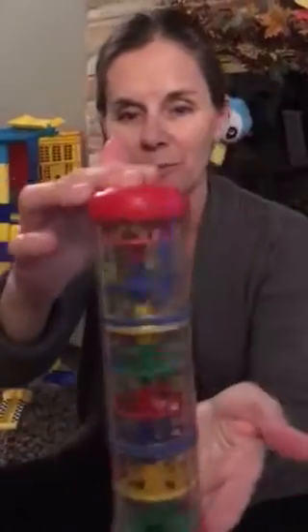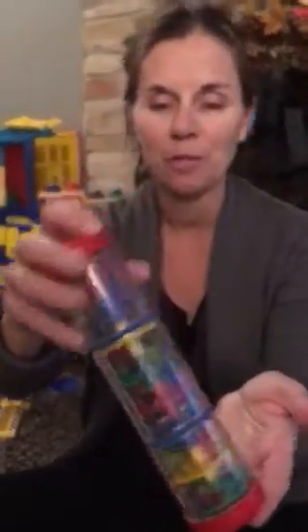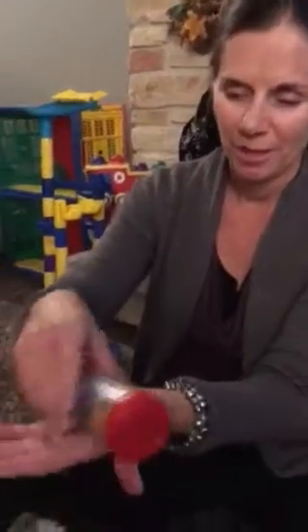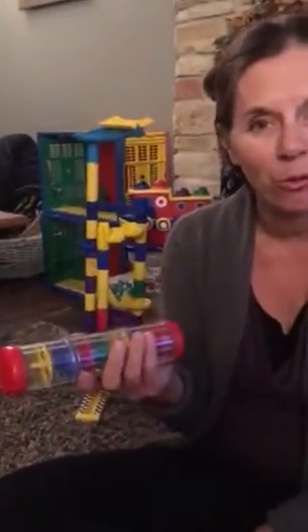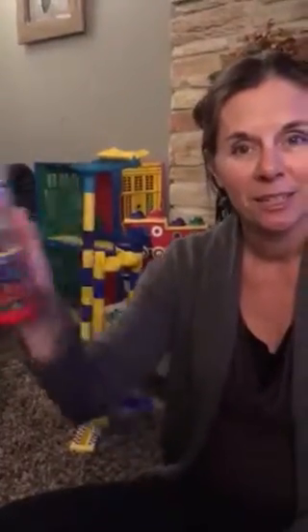Soothing. As baby gets older, it'll roll along the ground. Baby will crawl after it, encouraging movement. And when they grow to a toddler, it's a musical instrument — they can march around the house singing songs. So what a versatile, fun, great baby shower gift toy.